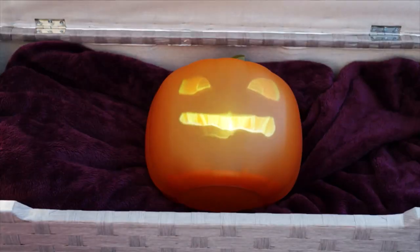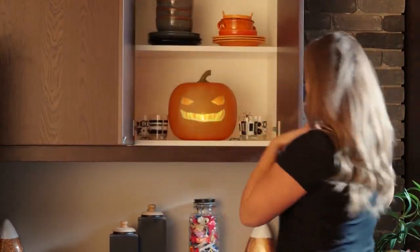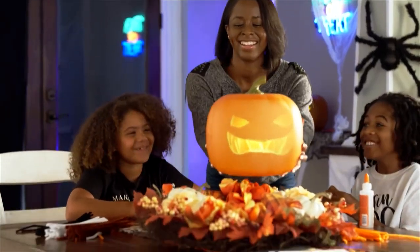Boo! I see you! After selling out for two years in a row, Jabra and Jack is back, ready to bring Halloween to life in your home.